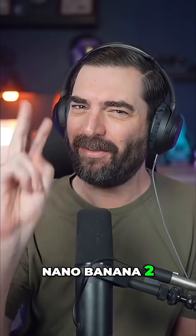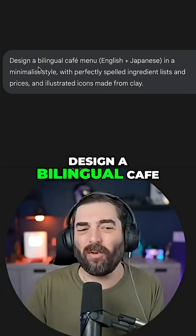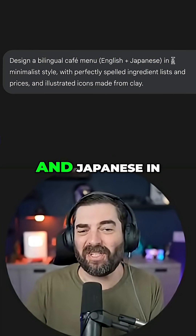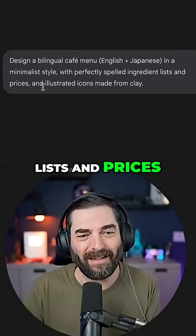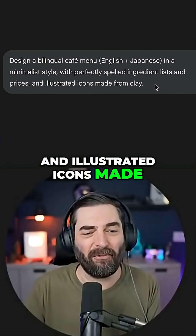Well, Google did it again. It's Gemini 2. So I gave it the prompt: design a bilingual cafe menu with English and Japanese in a minimalist style with perfectly spelled ingredient lists and prices and illustrated icons made from clay.